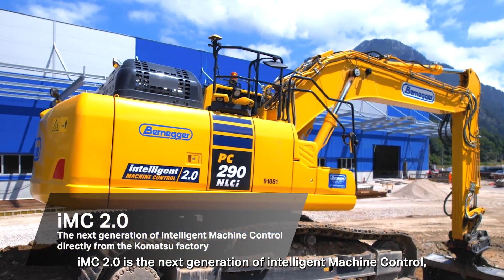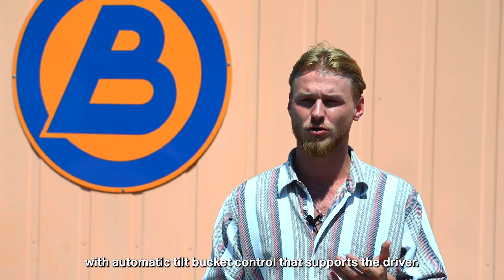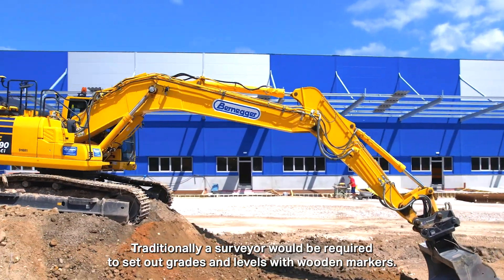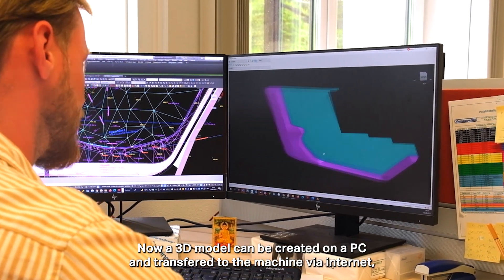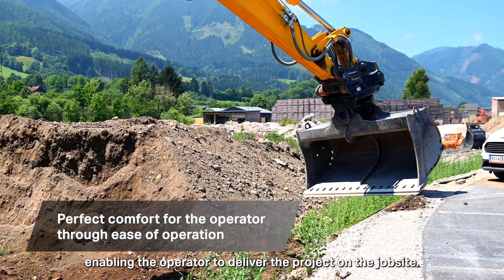IMC 2.0 is the next generation of intelligent machine control with automatic tilt bucket control that supports the driver. Traditionally, a surveyor would be required to set out grades and levels with wooden markers. Now, a 3D model can be created on a PC and transferred to the machine via Internet, enabling the operator to deliver the project on the job site.